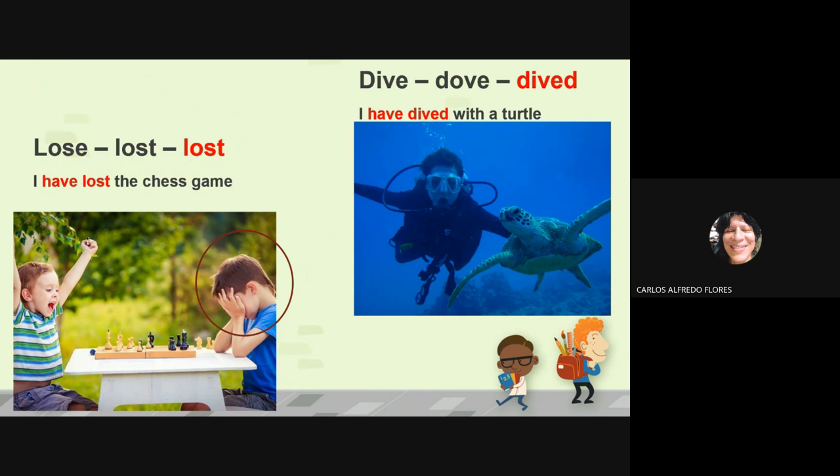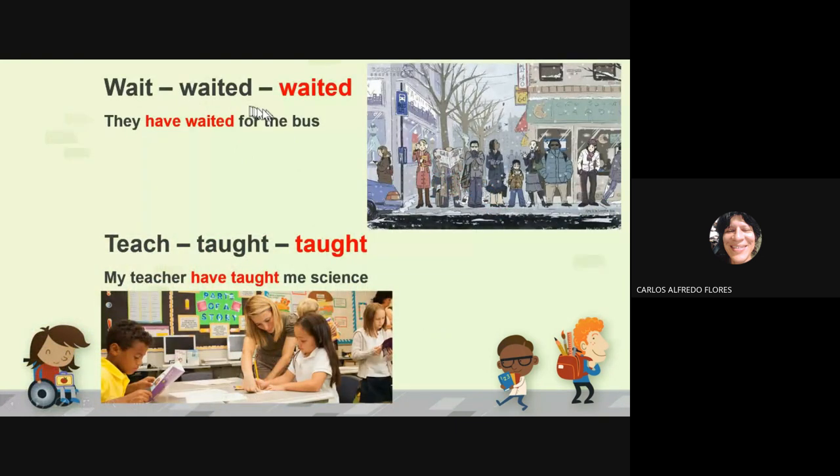Dive, dived — you know, it looks like a regular verb, but it is an irregular verb because the simple past is different. Dive, dived — I have dived with a turtle, a Teenage Mutant Ninja Turtle!